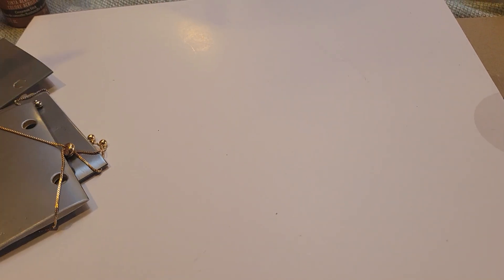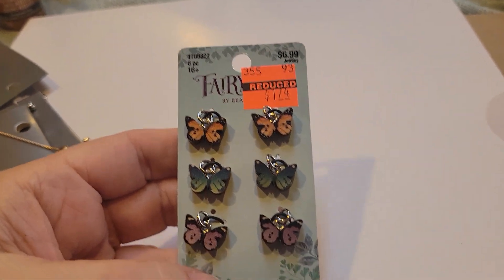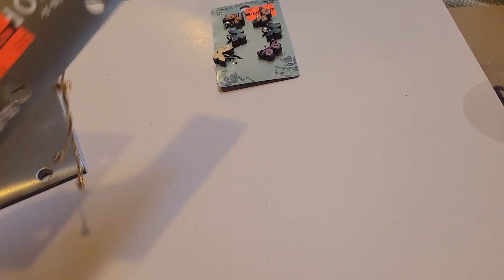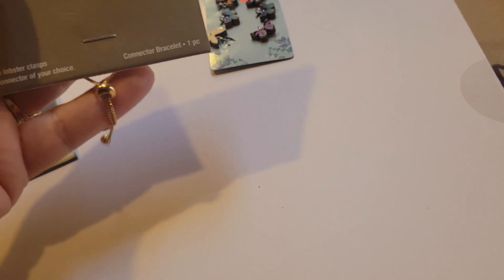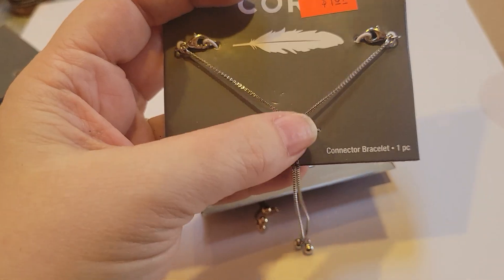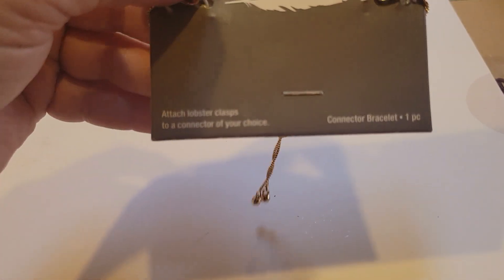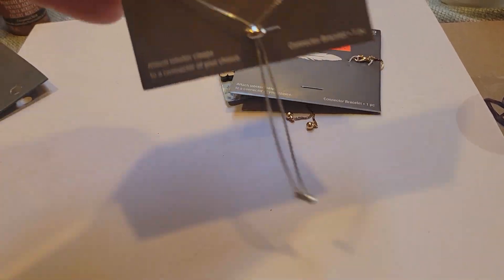I had seen somebody say that they had started clearancing out a lot of their jewelry stuff, which I think I got in on some of that, and then I went back and found some more. I picked these up for a dollar 74. Then I have a bracelet — my husband got me one for my birthday that pulls tight like this — and I really liked it, so I picked up one in silver and one in gold. They were regularly $5.49, only a dollar 37. You can't see the gold one very well.